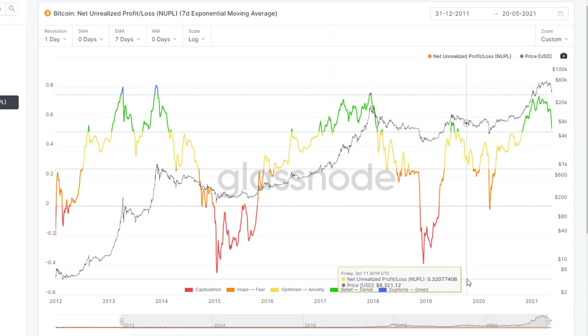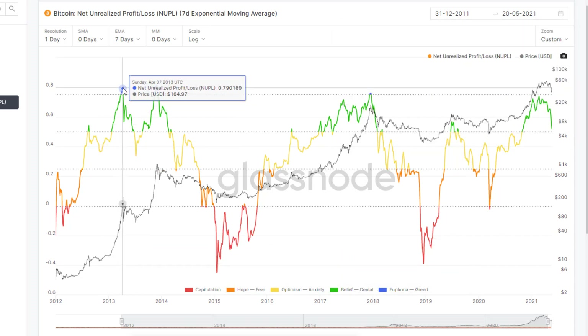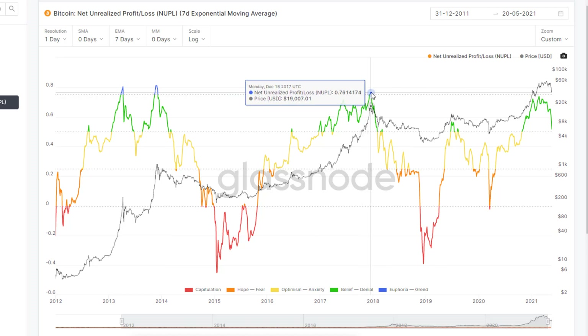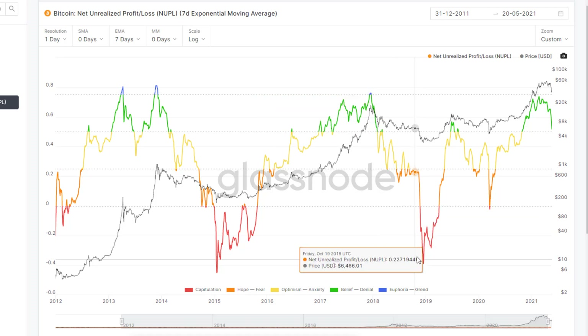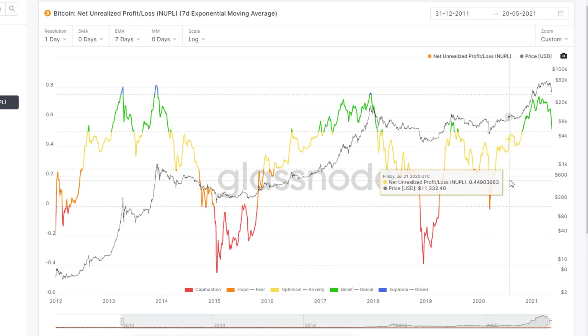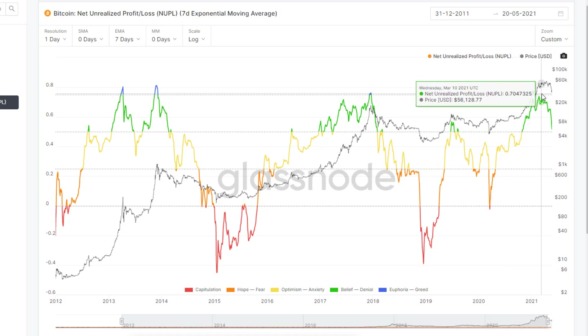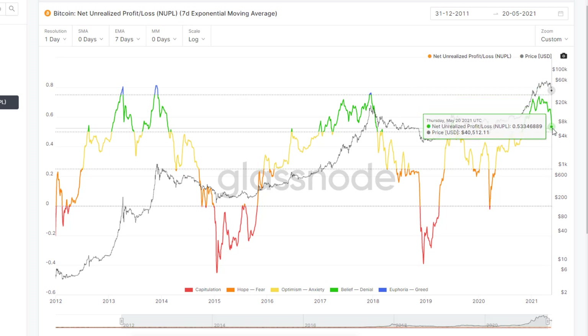Let's zoom out to get a better sense of the peaks and valleys in Bitcoin's history. The euphoria is the blue — that's when the most people would be in profit. Usually there is a huge sell-off after these peaks. We had it in the 2013-2014 cycle, and then we saw that blue tip right before the last crash when we hit the old all-time high of around $20,000. Then we saw a whole lot of red in the bear market. This last bull cycle we've never hit that blue peak yet, and that's one of the reasons why most of us thought the bull market would continue.